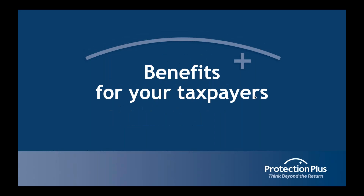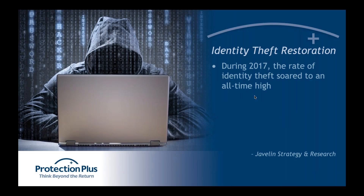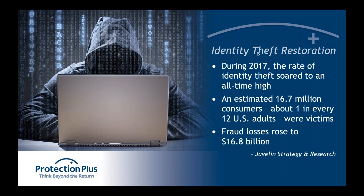The very first thing I want to talk about are the benefits for your taxpayers. What is Protection Plus and how does it help your clients? I like to break it into two pieces. The first piece is identity theft restoration. Identity theft is a growing problem — research from the Javelin Strategy company shows an estimated 6.7 million consumers were victims this year, up from 6.1 million last year.